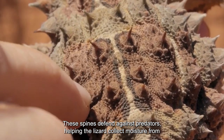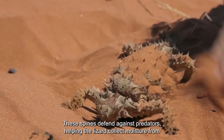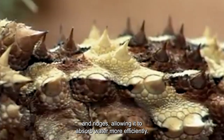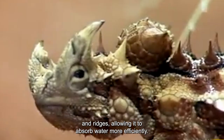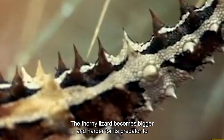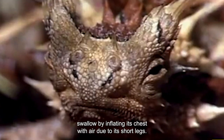These spines defend against predators, helping the lizard collect moisture from the air and direct it toward its mouth. The lizard's skin is also covered in a complex pattern of grooves and ridges, allowing it to absorb water more efficiently. The thorny lizard becomes bigger and harder for its predator to swallow by inflating its chest with air.